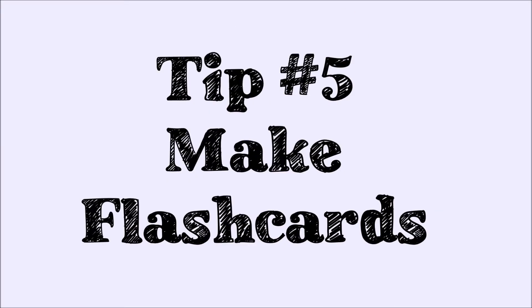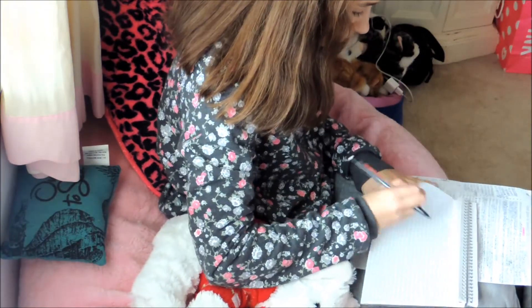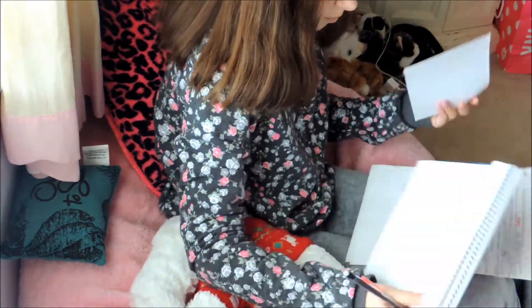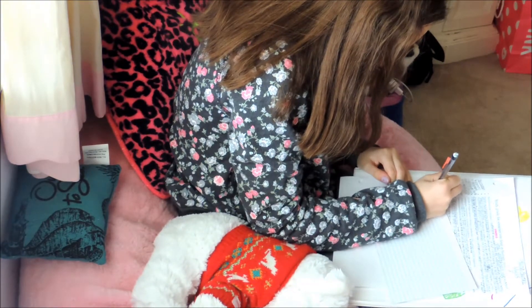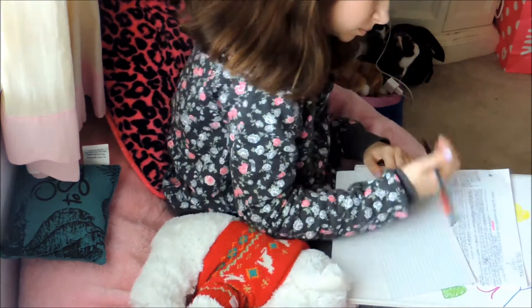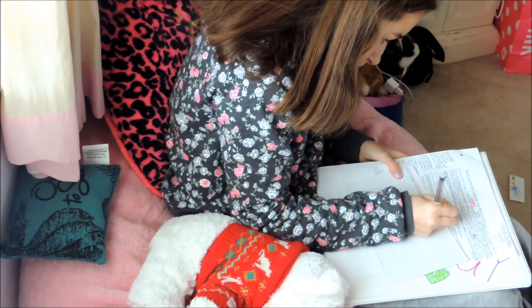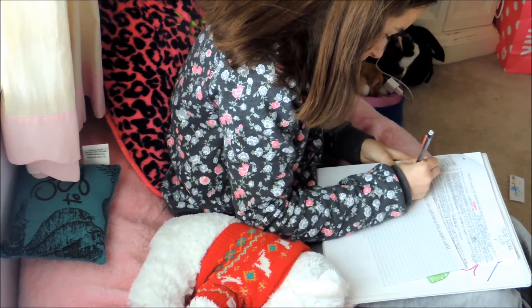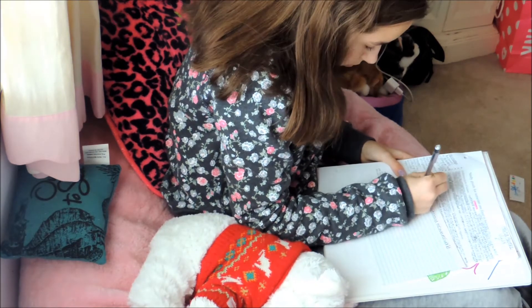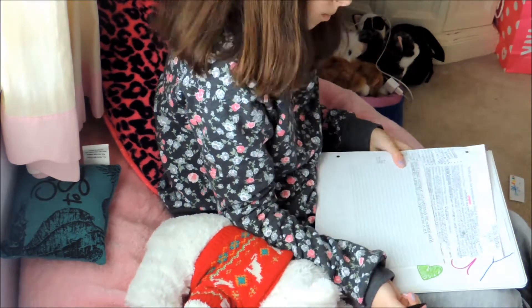My fifth tip is to make flashcards. What I usually write on them is definitions of words or any key terms that I should remember, and then I just quiz myself — it actually helps me study a lot. I love doing these and they always help me succeed on tests.